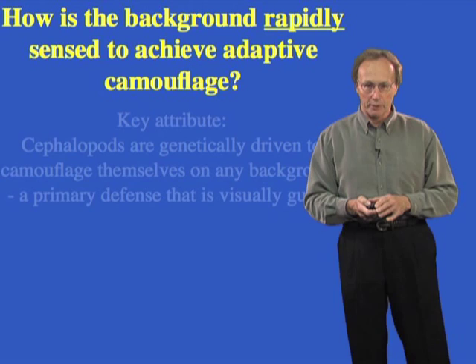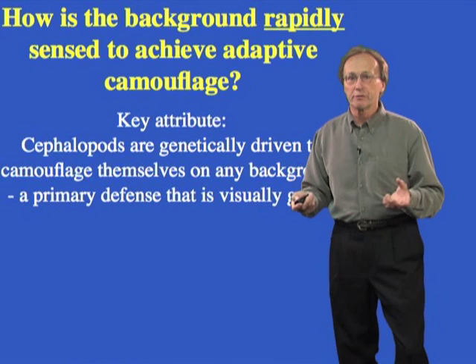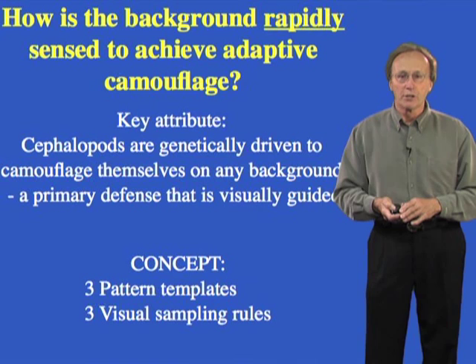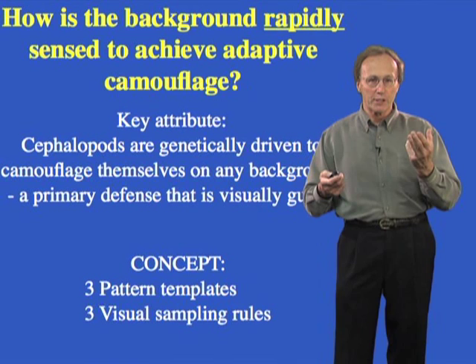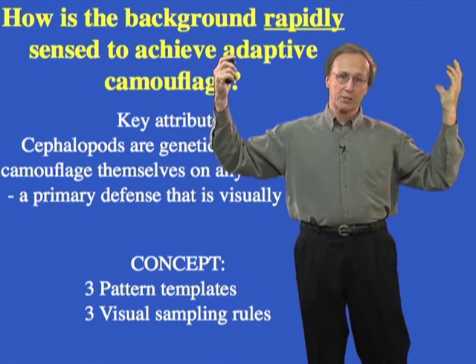Here is the burning question: how do they so quickly look at a background and deploy the right pattern? These animals have camouflage as their primary defense — they're soft-bodied and everything in the ocean eats them, so they've got to have some trick. Since we can give them any visual background and they'll try to camouflage, we can develop a laboratory assay. If there really are only three basic camouflage pattern templates, then maybe there are as few as just three visual sampling rules, allowing them to make the decision in 7 tenths of a second. Otherwise, to analyze all available visual information in any scene, they'd need a brain as big as this room.